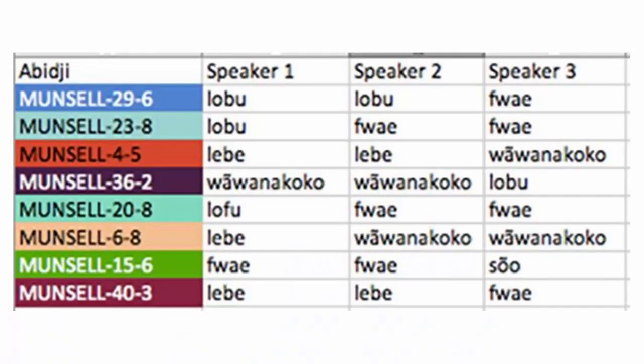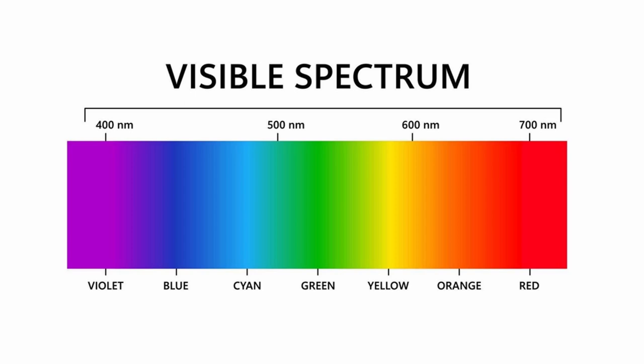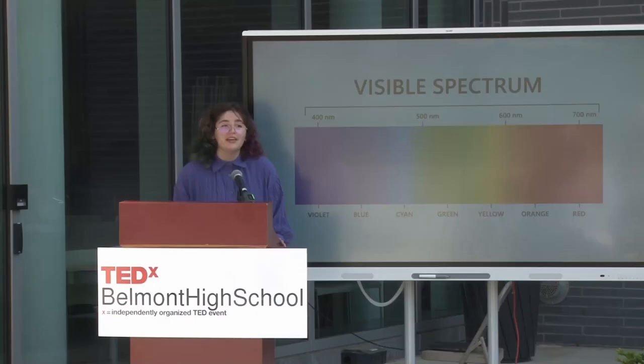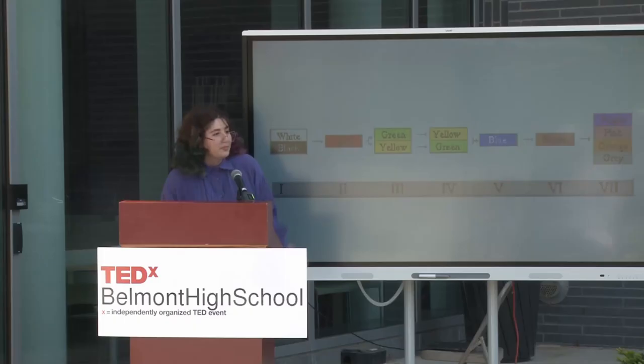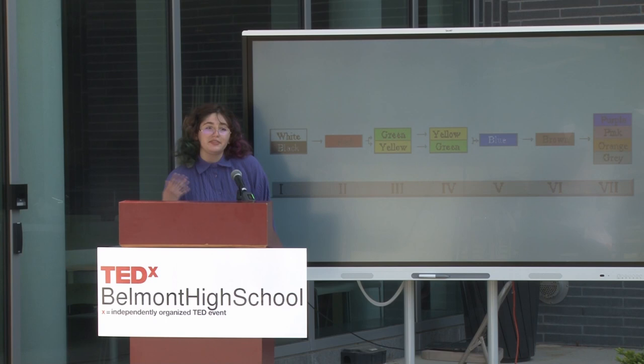That might seem weird to us, but our color divisions seem as weird to them. They can have so many different names for colors. In the end, color is a spectrum — it doesn't come with any pre-made divisions. The divisions we put upon it depend on our own culture, our own background, and our own specific goals. Scientists have found some patterns in how languages divide color, with white and black being the first colors, then red for biological reasons like blood, and so on. But not every language follows this pattern.